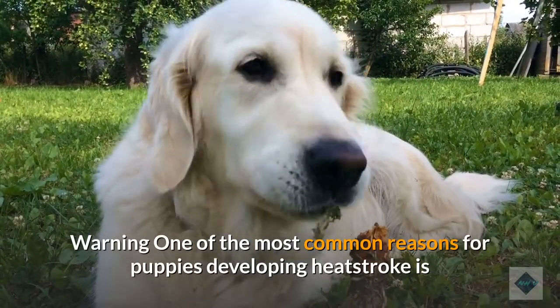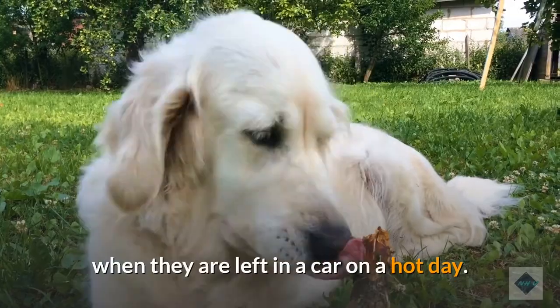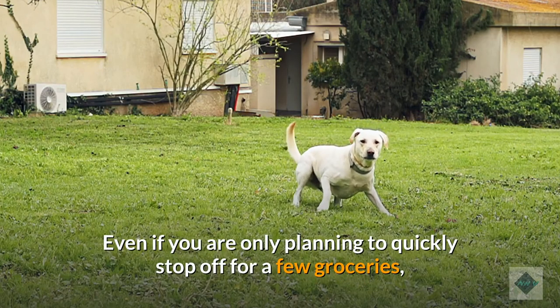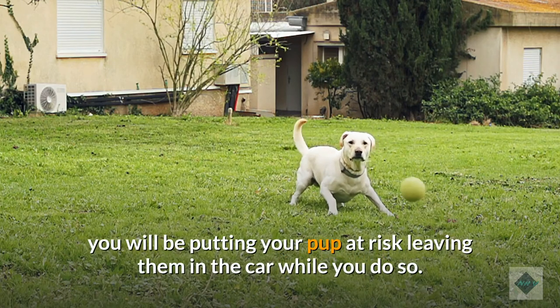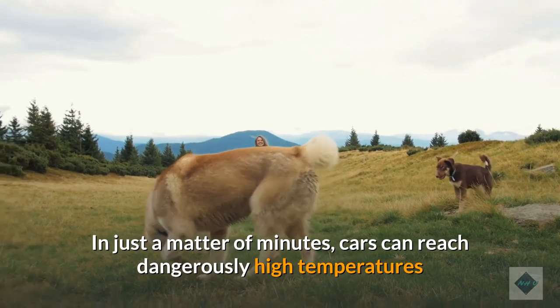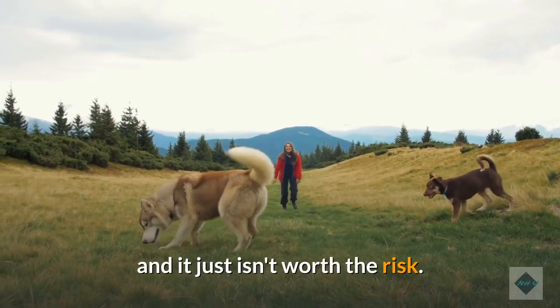Warning: one of the most common reasons for puppies developing heat stroke is when they are left in a car on a hot day. Even if you are only planning to quickly stop off for a few groceries, you will be putting your pup at risk leaving them in the car while you do so. In just a matter of minutes, cars can reach dangerously high temperatures and it just isn't worth the risk.